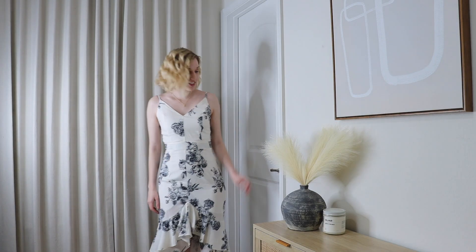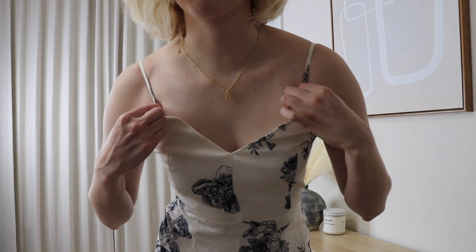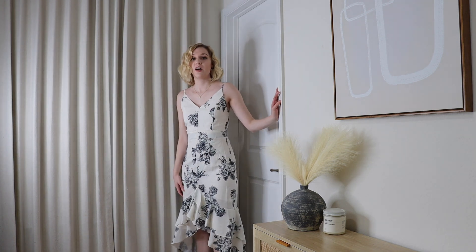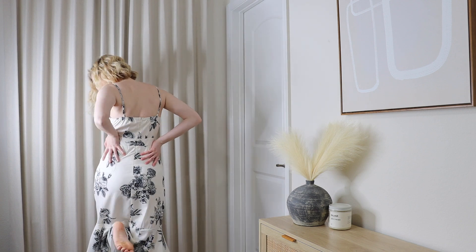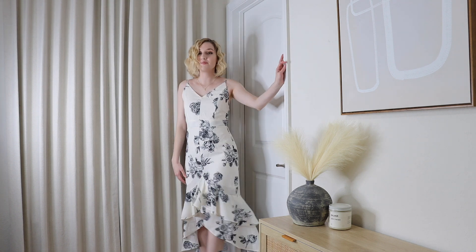Here is dress number one on me — it is so, so pretty! I love the way it fits my body. I do wish the straps came down a little bit but they are adjustable. It's super flirty and fun, perfect for spring, and I'm a fan. Rachel says it's so flattering on me — she loves how it drapes down at the bottom, playing to my curves, and the black and white combination is really pretty.